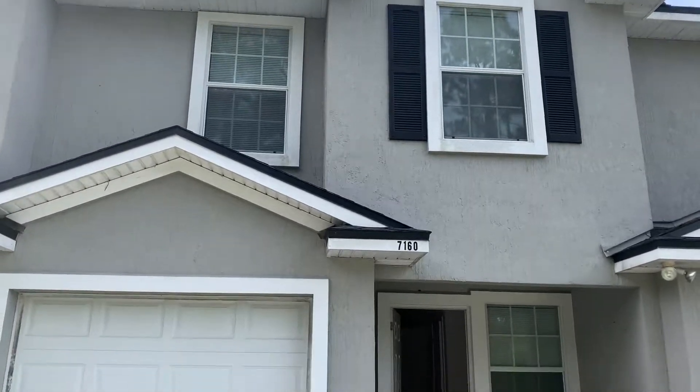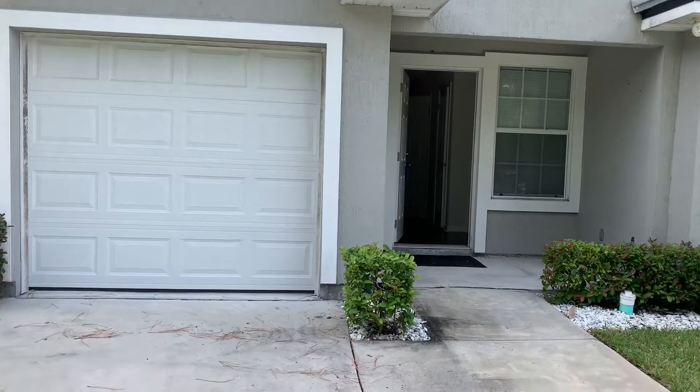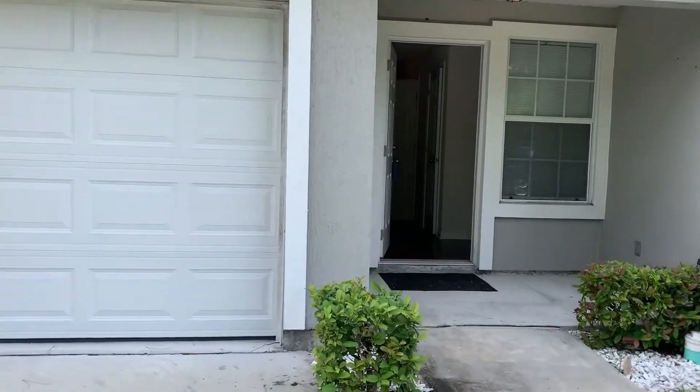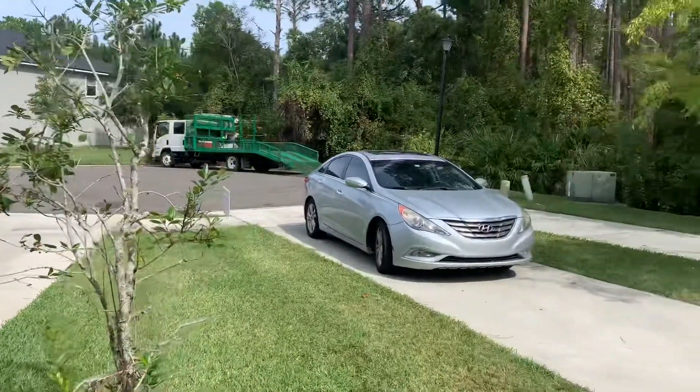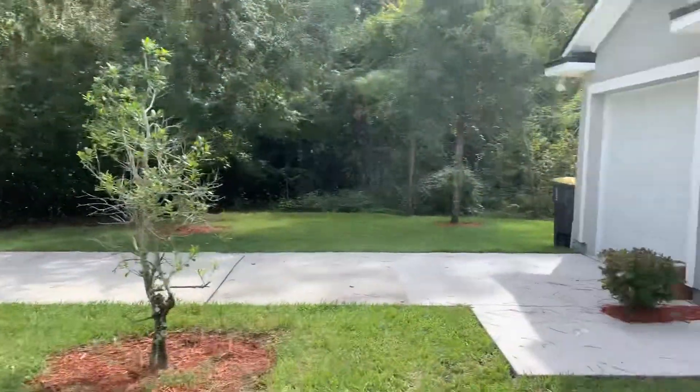Hi, this is Candace with JWB. We're here at 7160 Timmerman Lane to do a final walk on a three-bedroom, two-and-a-half bath property turn here in Jacksonville, Florida. As we stand at the front of the home, we have a view of the street here.